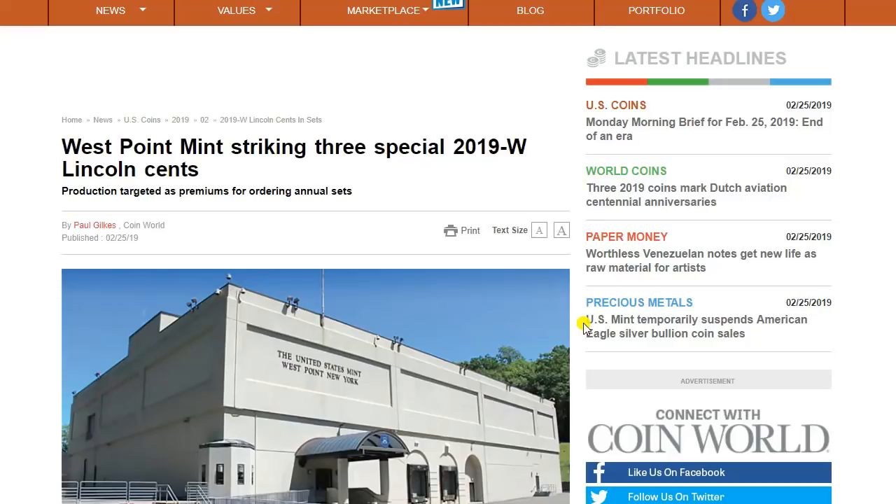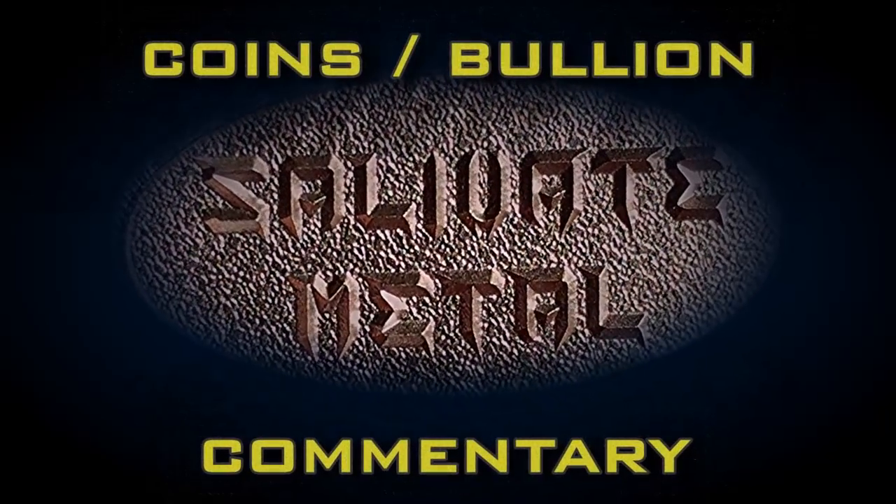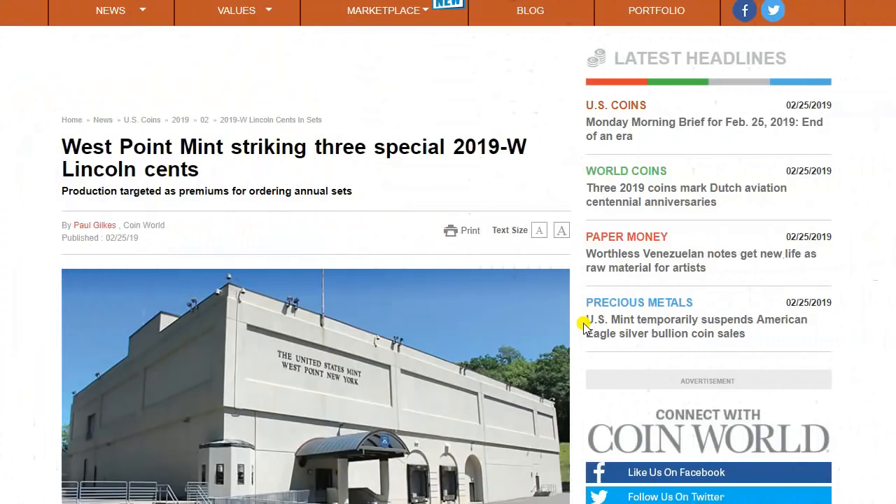Greetings, members one and all of the Salvation Nation. Many of you may remember my video where I posted about the surprise in the 2019 proof set, the clad proof set. In that video I wondered if there would be any more surprises and other sets coming, and it looks like there will be. This was sent over to me by Silver Wolverine, and another subscriber alerted me to it as well.